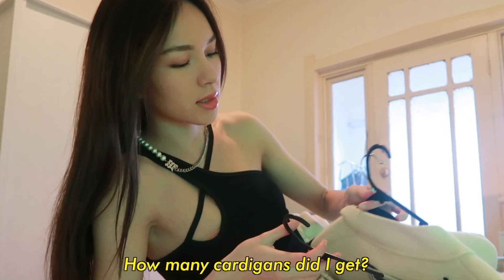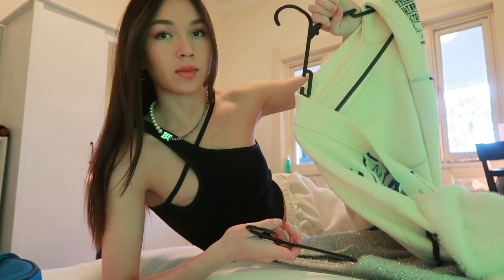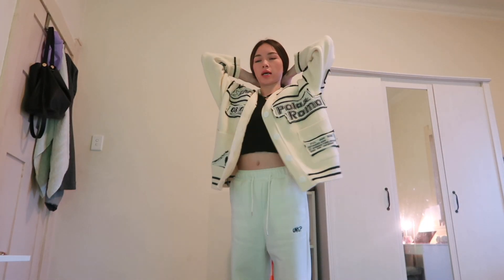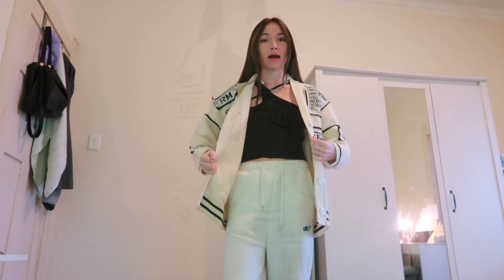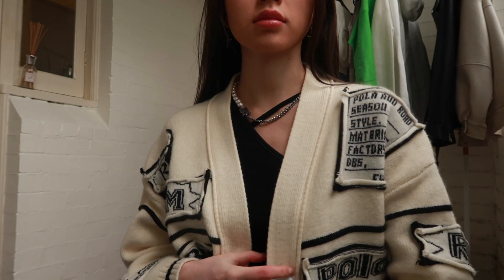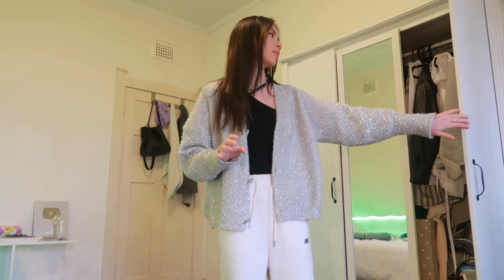I got three cardigans. This first one I've worn in my previous two or three videos — it's such good material, so thick. It's currently winter in Australia but I've been wearing only this out. Then we have this cardigan, which is my favourite. I've worn it so many times. It's a little bit itchy but I got used to it after about a day.